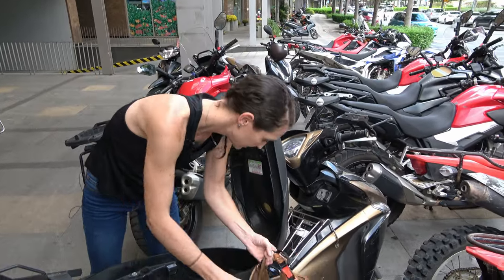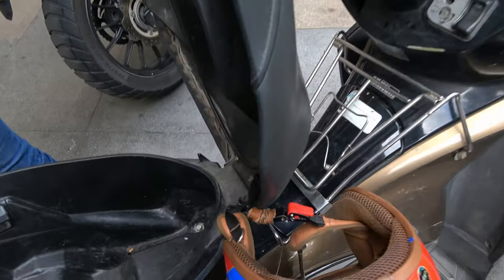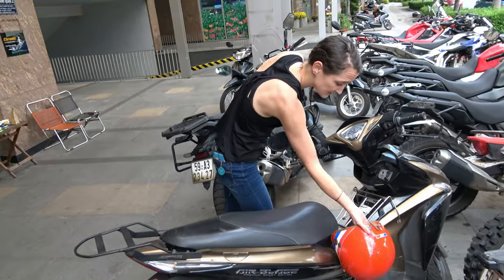Do up the helmet strap — there are little hooks inside the seat. Just hook it in and close the lid. Your helmet is now locked and safe.